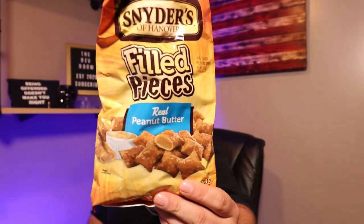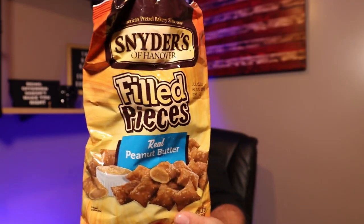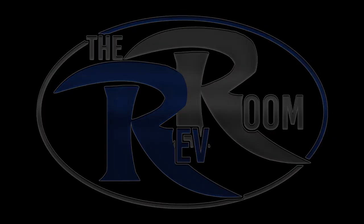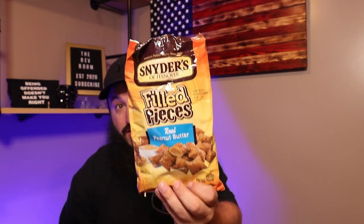What's going on guys? Today we got some Snyder's real peanut butter filled pretzels. How's everybody doing today? Peanut butter fans, pretzel fans — is this the snack for you?